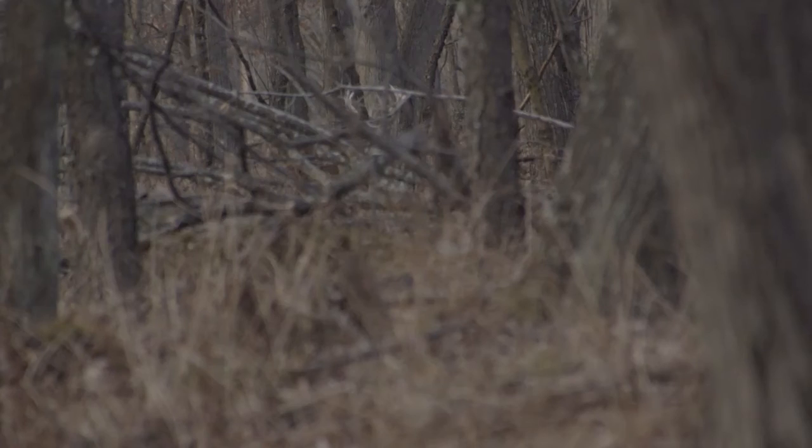If you've never tried still hunting, I would highly encourage you to give it a try because it can be really fun and definitely can be a way that you can get a deer on the ground.